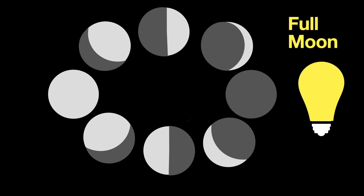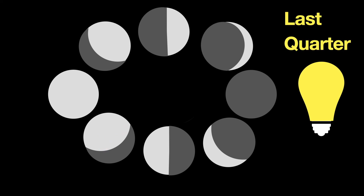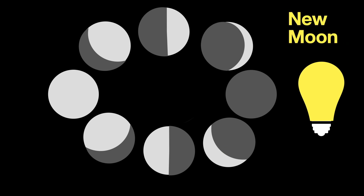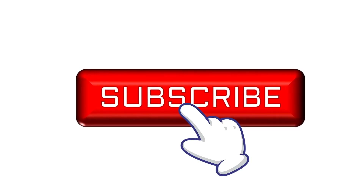Thank you so much for watching, and please subscribe to my channel.